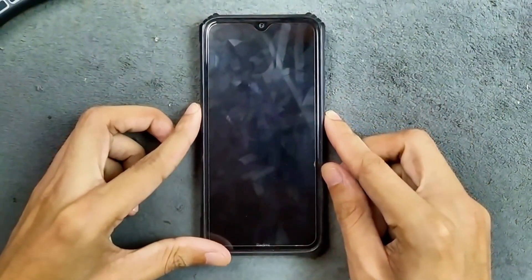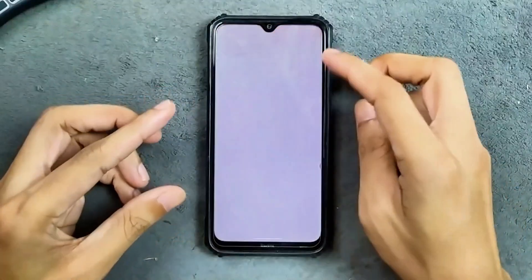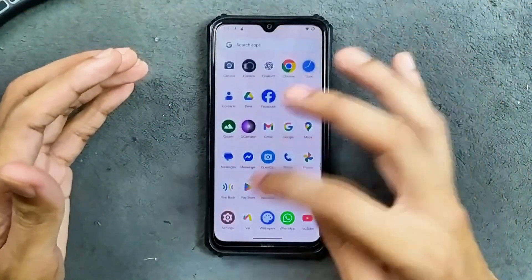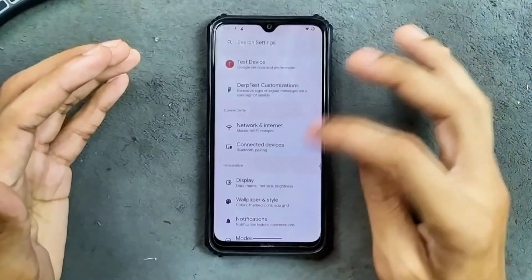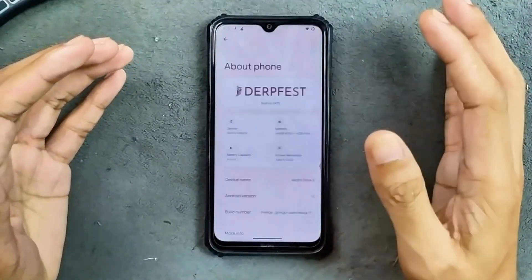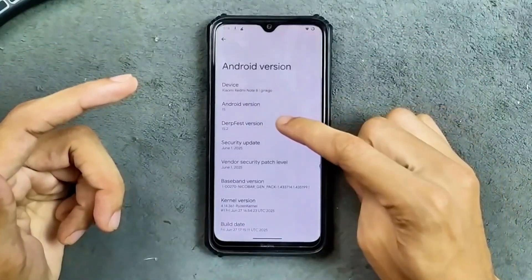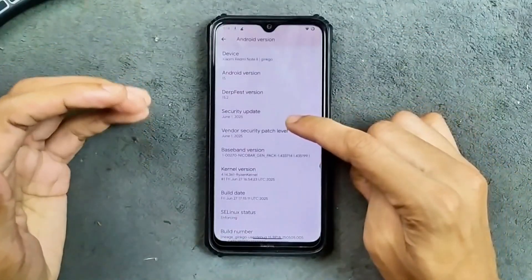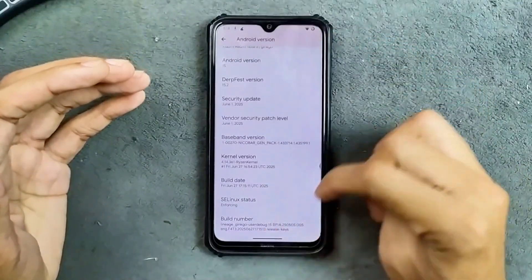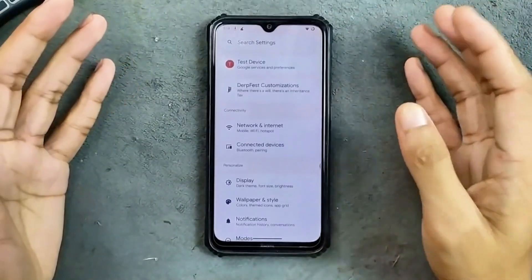Hey guys, welcome back to another custom ROM review for the Redmi Note 8. This time we have Driftface ROM based on Android 15, and after a pretty long time I'm using Driftface ROM on this device. This is an official version and in my testing Driftface ROM works pretty well. Android version 15, Driftface version 15.2, security patch level is June 1st, 2025. The ROM is built on LineageOS and the UI looks good and pretty smooth too.